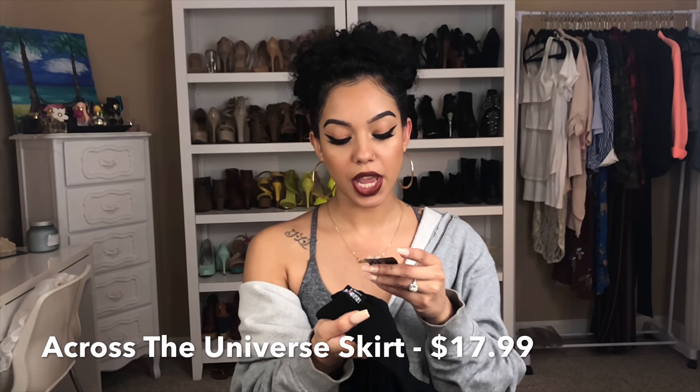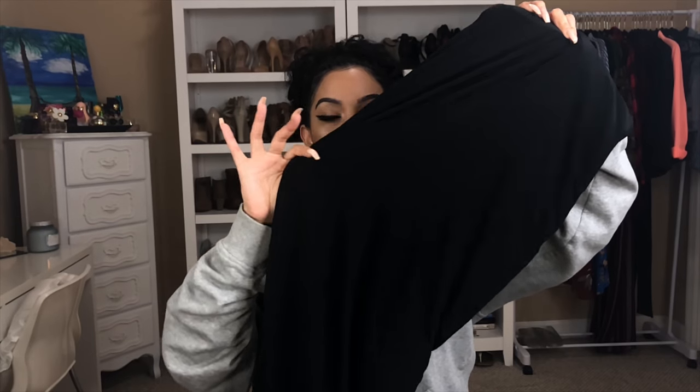The next piece that I got is a skirt — and of course it's a black skirt. I had been needing a black midi skirt and this is perfect. There were so many great reviews on this skirt. This is the 'Across the Universe' skirt, also in a size small, and this one was $17.99. It's a really nice thick type of material but also really stretchy, which makes it super cute. With this skirt you can wear it in so many ways — it's so versatile. You could wear a crop top with it, a bodysuit, heels, or sneakers.